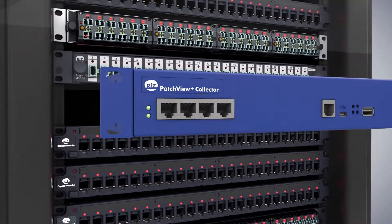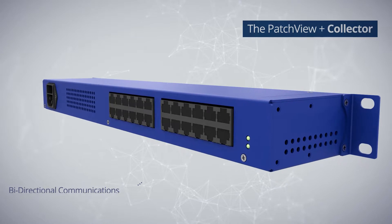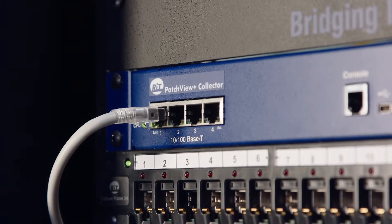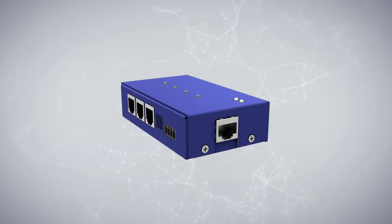The Patch View Plus collector is a Zero-U embedded Linux-based hardware that provides bi-directional communications between the intelligent panels and the agent in the Expedite AIM module. The collector comes with an L2 switch, which saves ports in the main switch and enables cascading of collectors to provide unlimited ports to manage. The collector also enables connection to tablets and smartphones applications.